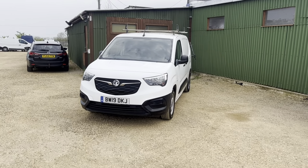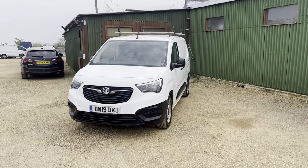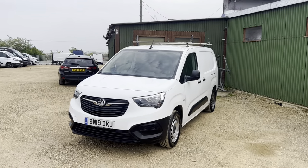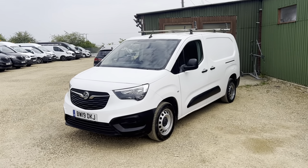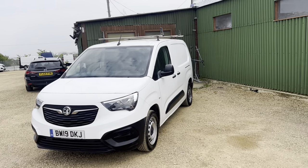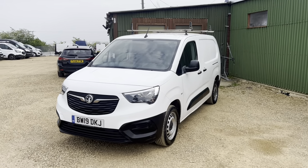Hello and welcome to CarFirm. Today I'll be taking you around this Vauxhall Combo. It's got a 1.6 turbo diesel engine. It is the 2300 model and it is an L2 H1 van, so it is a long wheelbase van. It is Euro 6 compliant, so you can go in and out of London and you won't have to pay the additional ULEZ congestion charges. It has got the stop-start feature on it as well.